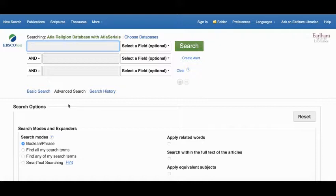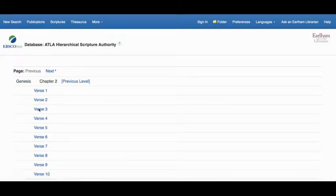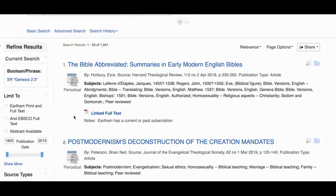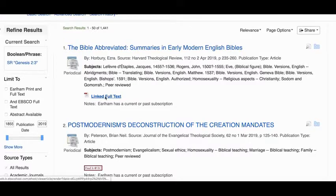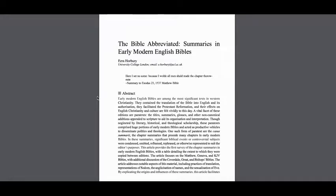ATLA has some special features. For example, at the top there is a scriptures search where you can actually browse for content related to a specific book, chapter, or even verse of the Bible. When you're looking at results, if you see 'Linked Full Text' or 'PDF Full Text,' that means you can click there and read the item right away. You can usually download it or email it to yourself as well.